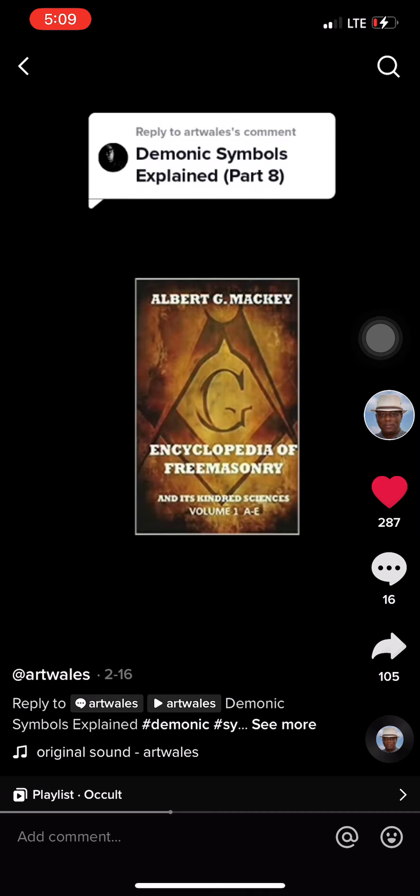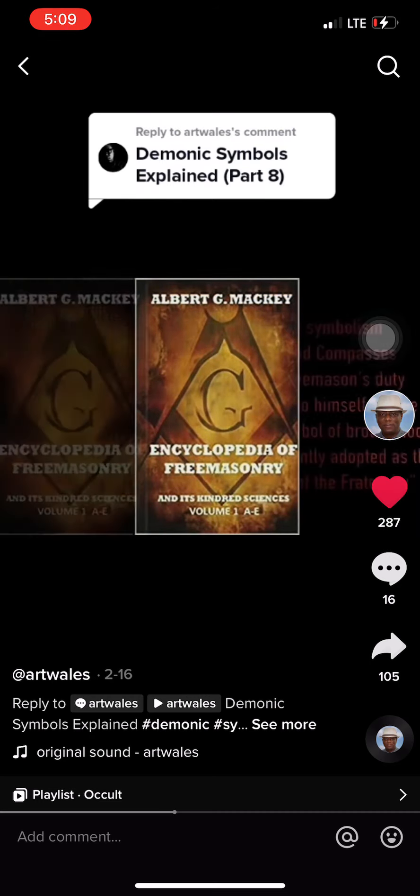In Albert Mackey's Masonic Dictionary, he says: 'In Masonic symbolism, the square and compasses refer to the Freemason's duty to the craft and to himself. Hence, it is properly a symbol of brotherhood, and is significantly adopted as the badge or token of the fraternity.'